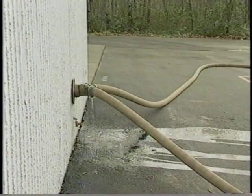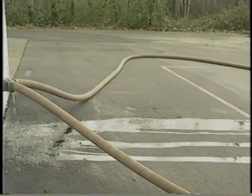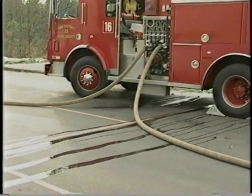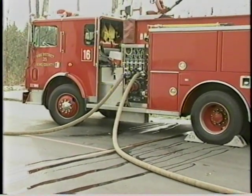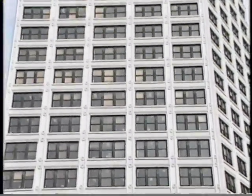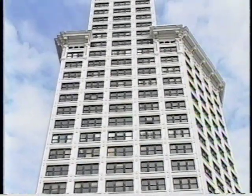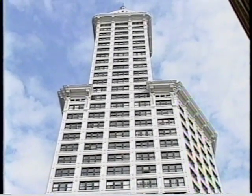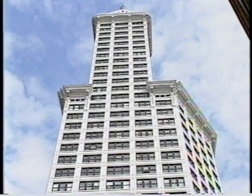In a situation involving a large fire or a break in the pipe, the sprinkler system will need an outside source of water and pressure to do the job effectively. A minimum water supply must be able to deliver the required volume of water to the highest sprinkler in a building at a residual pressure of 15 pounds per square inch or 100 kilopascals.